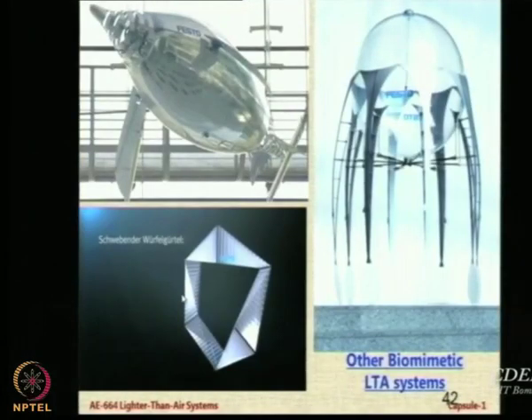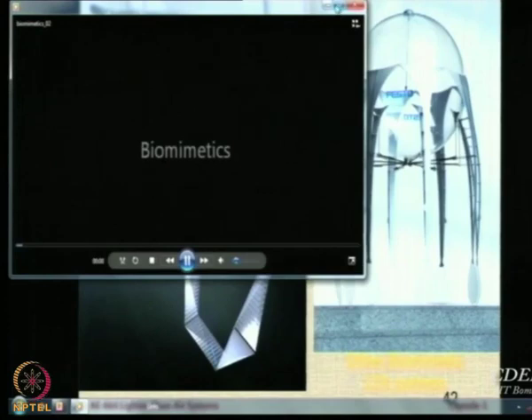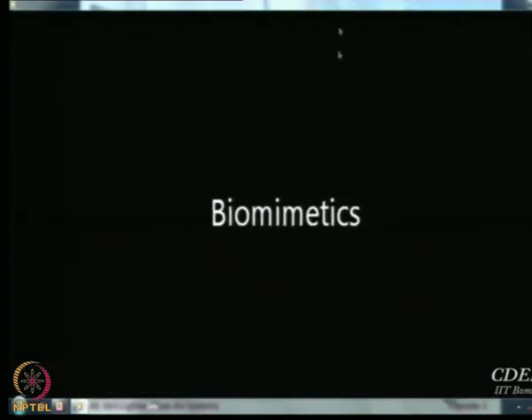I will show you three more systems used by Festo on biomimetic controls. Now, what have we done? We talked about all of this and we have also done something ourselves.